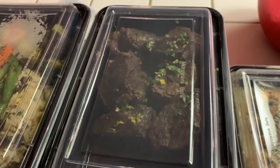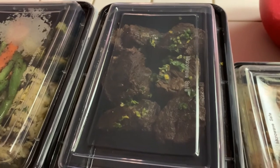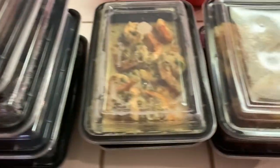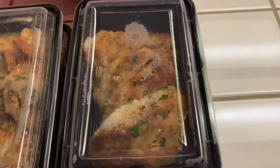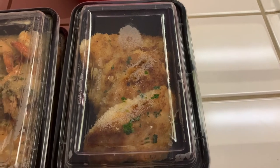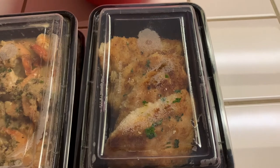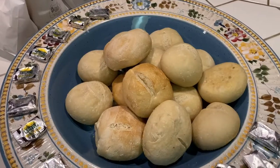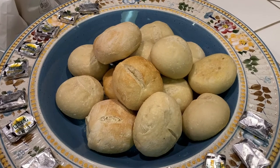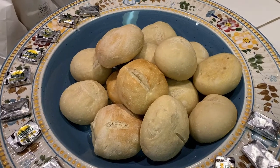Here's the short ribs — that's a serving for two people, so each person gets three short ribs. Here's the shrimp scampi, servings for two. And then the chicken piccata, also a serving for two, so each person would get two pieces of chicken plus their sides. The dinner also comes with dinner rolls and butter. It's all ready to get served up.